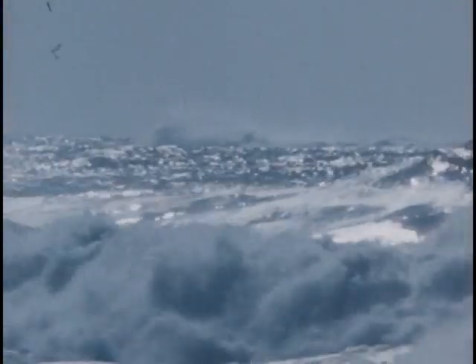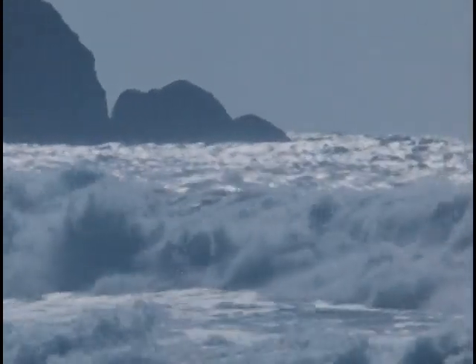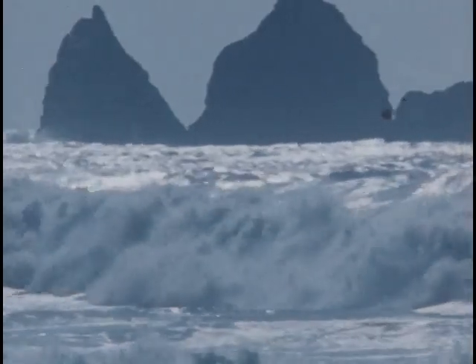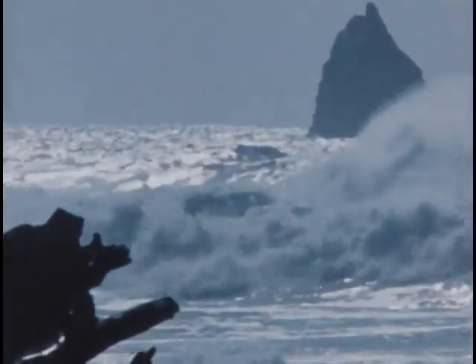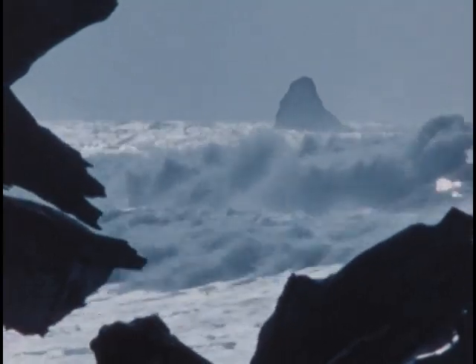The waters of the sea conceal most of the Earth's surface. What discoveries are waiting to be made on the ocean floor? Through eons of time, waves have battered the land's edge.